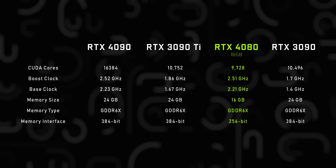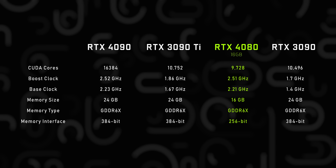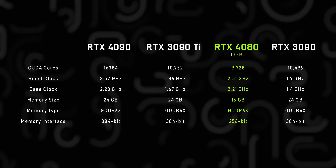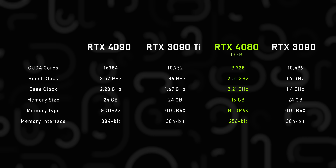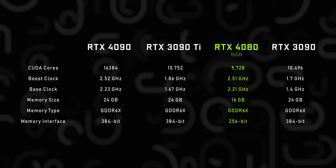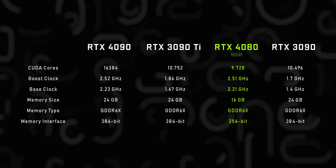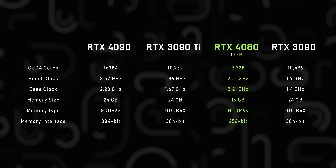Then there's the RTX 4080 16 gigabyte, which still gets high clock speeds but a serious cut-down in CUDA cores — from over 16,000 on the 4090 to just under 10,000. Memory gets slashed to 16 gigabytes on a 256-bit bus. In a lot of ways this looks like an RTX 3090 but with a smaller, narrower memory subsystem and higher frequencies.